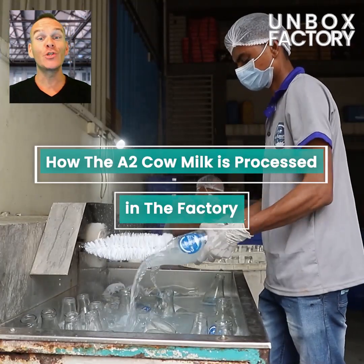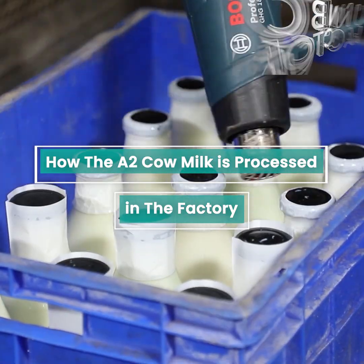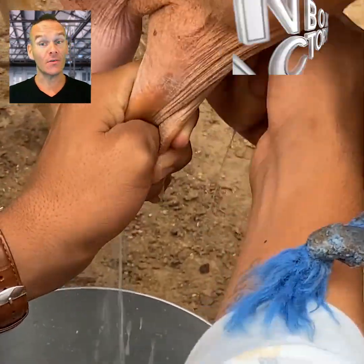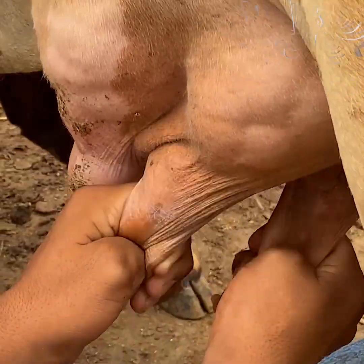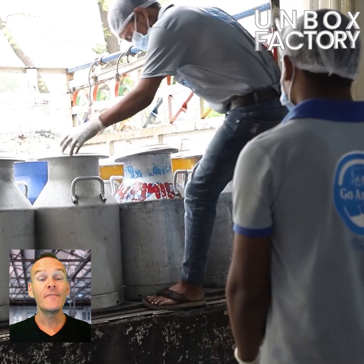Let's find out how the A2 cow milk is processed in the factory. The interesting process starts by milking the cows. Then the collected milk is sent to the dairy for processing.